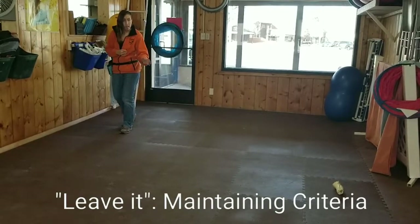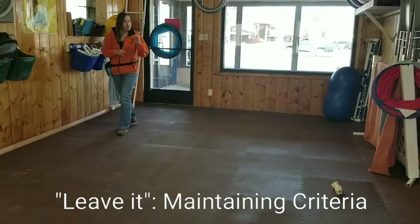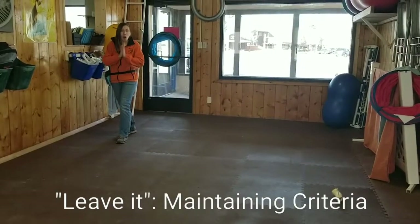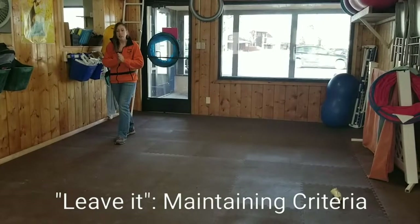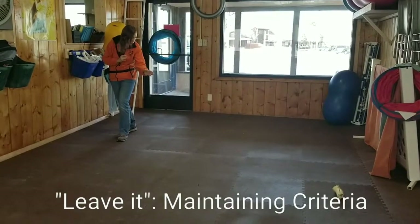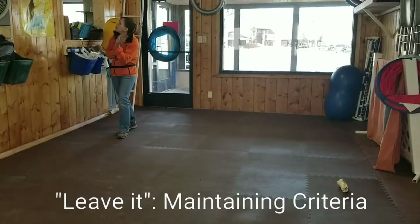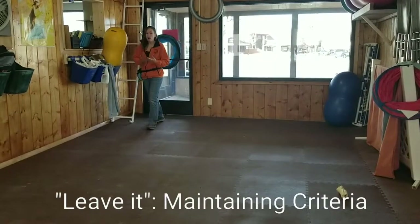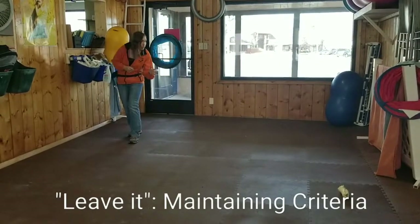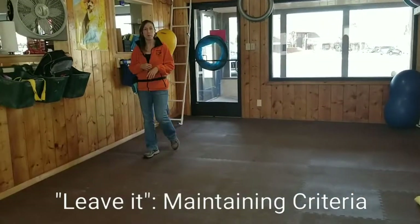What are you looking for in your dog when you call leave it? Leave it should be the only thing that you do or say that gets your dog to stop focusing on that attraction — in this case, the cheeky roll — and begins to focus at you. So for instance, I'm walking along, I'm a dog, I notice it. Leave it. Yes. And then we move forward.